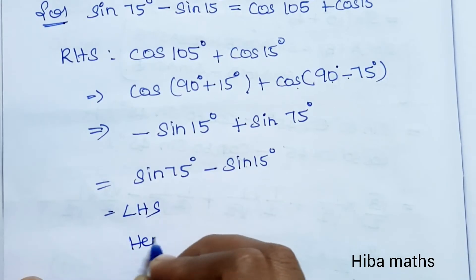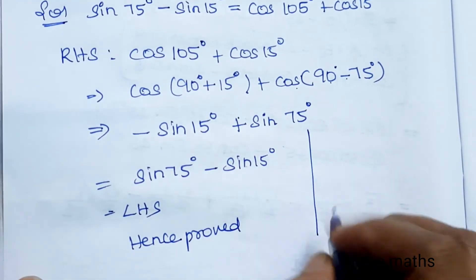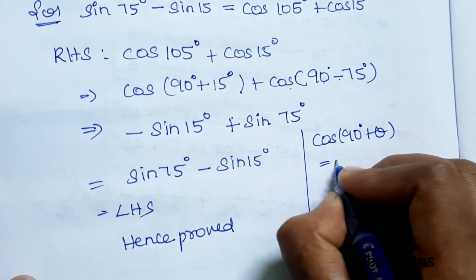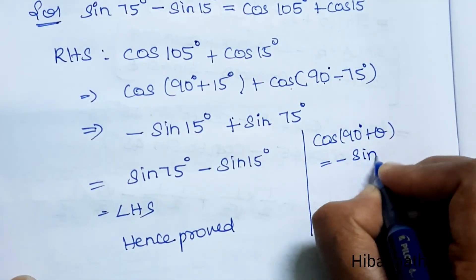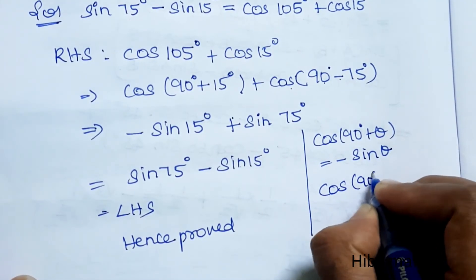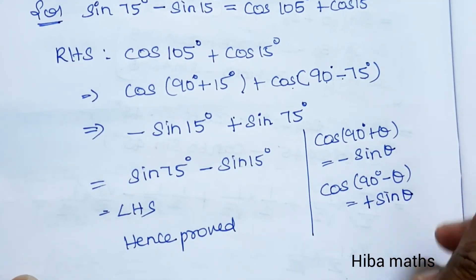Hence proved. We used two identities: cos(90°+θ) is equal to minus sinθ, and cos(90°−θ) is equal to plus sinθ. This is the most important thing to remember.